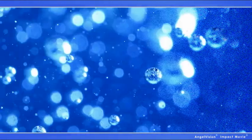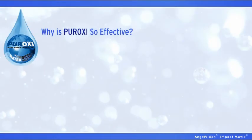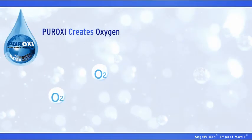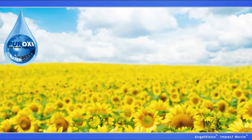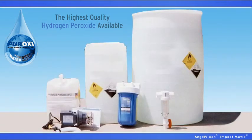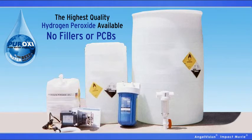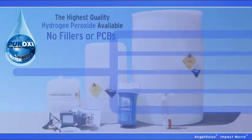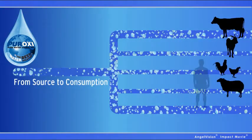Bacteria and contaminants don't take vacations, so send them packing for good with Peroxy. Why are Peroxy products so effective? Simple. Peroxy products create oxygen, and viruses hate oxygen. Peroxy products are natural, USDA-approved, organic products made with the highest quality hydrogen peroxide available. While other hydrogen peroxide formulas contain fillers like formaldehyde, Peroxy products don't. And while other products fade away, Peroxy products last all the way from source to consumption.